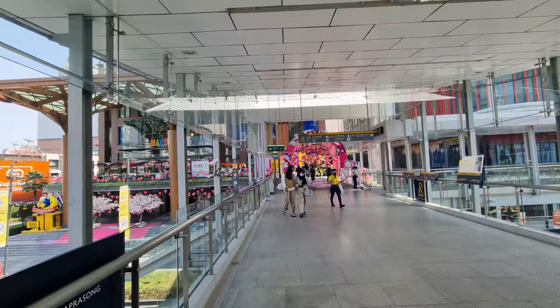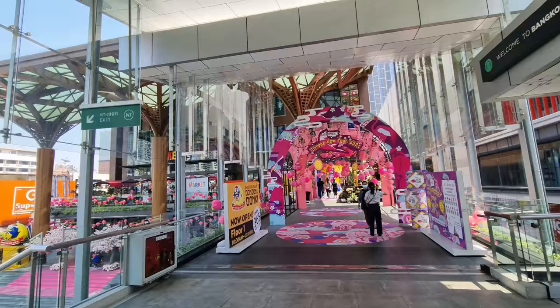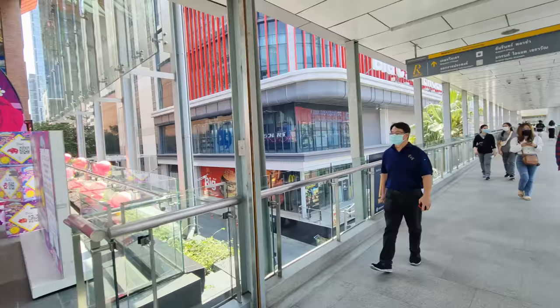Here at The Market you also have a Dondon Donkey shop, which is a Japanese shop. There is still some Chinese New Year decoration over here — I will have to make a separate video for that one.